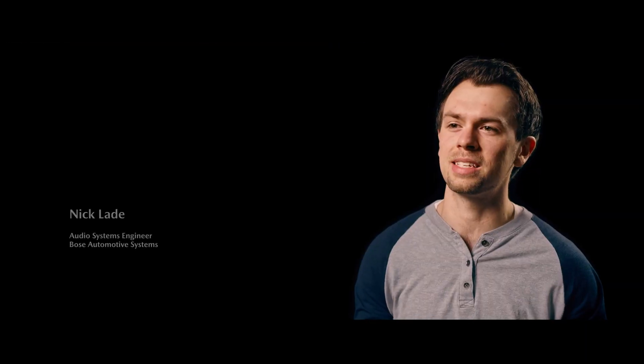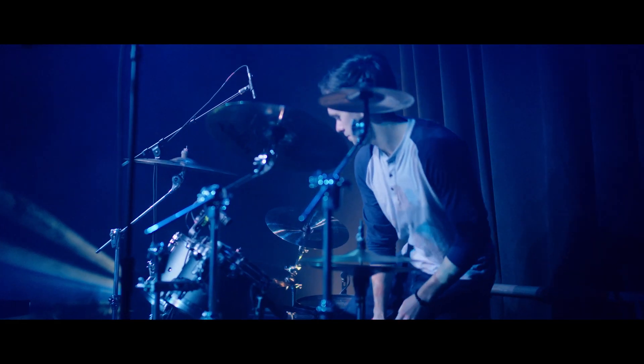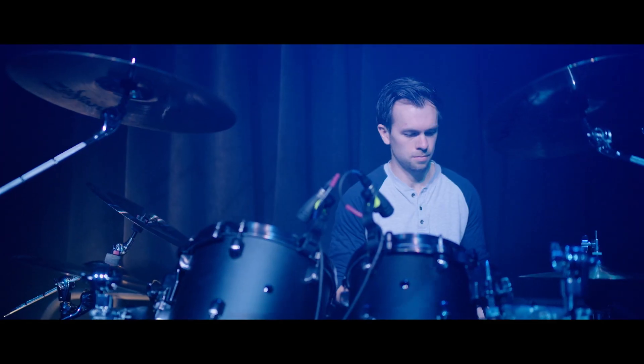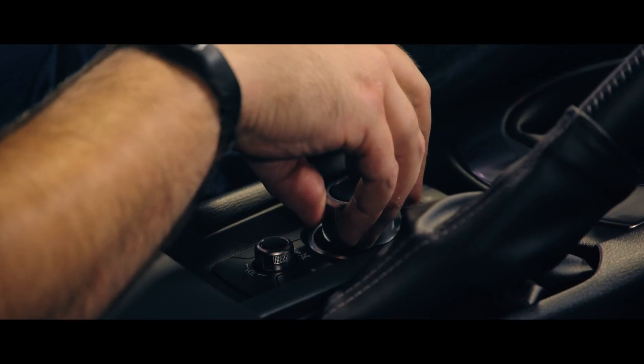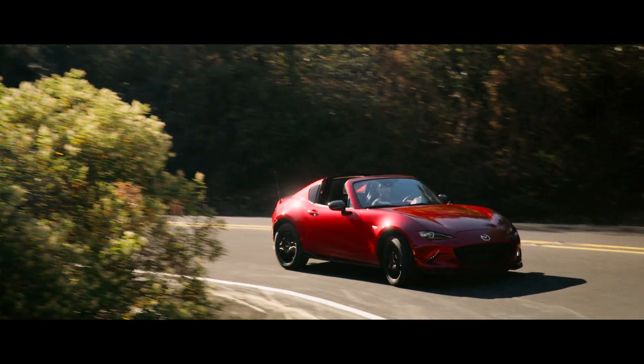We wanted to have that sound of a big live room. So when you're listening to a band at a live concert, you're in this room and all that sound is being reflected off all the walls and the ceilings. That is the same sort of thing that we want from an audio system. But it's hard to create — it's an art and a science.